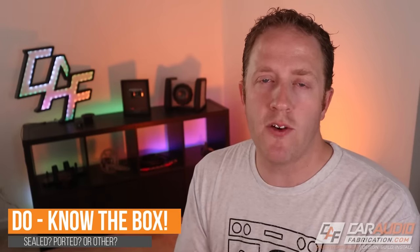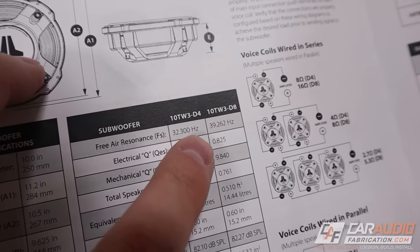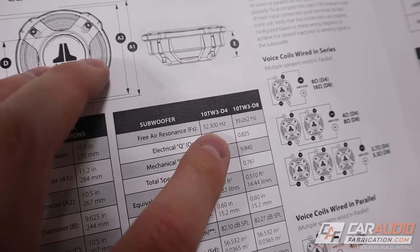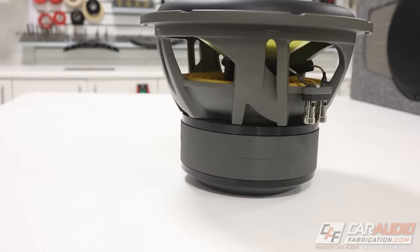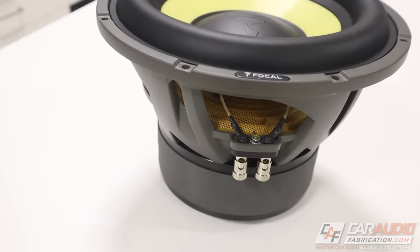When picking a subwoofer, you definitely want to consider the type of enclosure it's best suited for. Remember those TS parameters? If we take a subwoofer's FS and divide it by its QES value, we get a value called Efficiency Bandwidth Product, or EBP. If the EBP is less than 50, we should probably use a sealed or fourth-order bandpass enclosure. If the EBP is greater than 100, use a ported or sixth-order bandpass enclosure. Between 50 and 100 gives more flexibility. EBP is not a hard rule, but it helps us choose a more optimal enclosure for that sub.